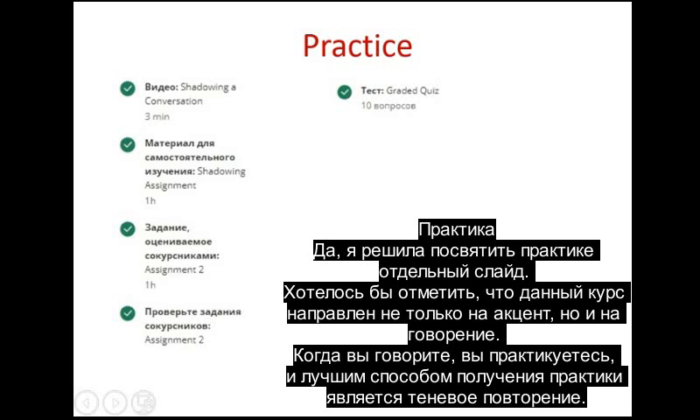Thirdly, practice. I've decided to give practice a separate point. I'd like to remark that this course is about not only the accent, but also speaking. While speaking you get more practice, and the best way for it is the exercise called shadowing, or shadow repetition.